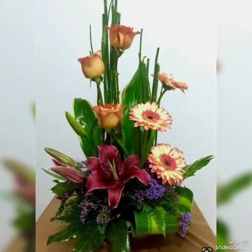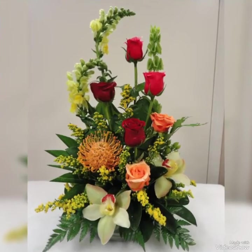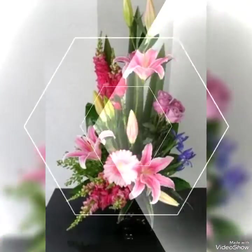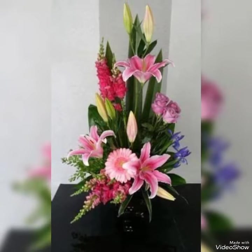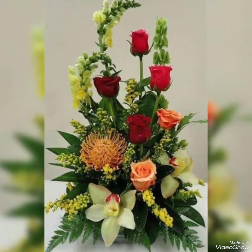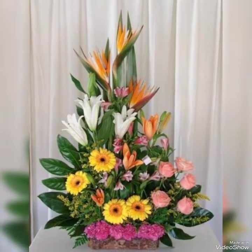Hey guys, welcome back to my channel. I hope you all are fine and doing great. In this video I'm gonna show you some adorable, fabulous and very pretty collection of flower decorations. These are the charming and beautiful flower decor ideas that you're watching in my today's video. Watch this video till the end because there are so many adorable and very charming flower decor ideas present in my today's video.